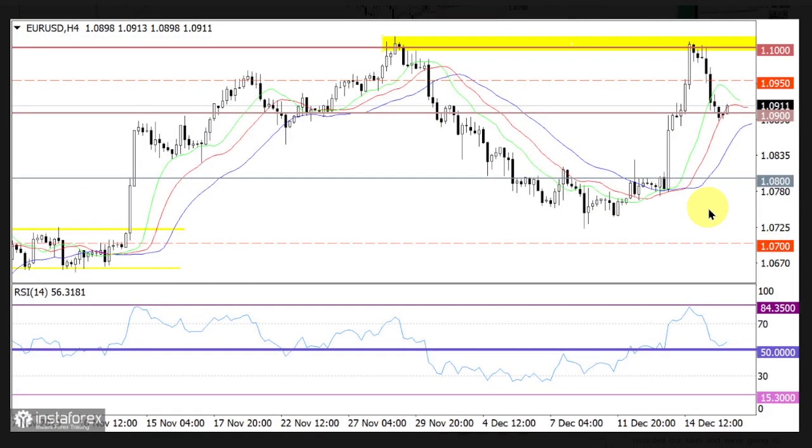The volume of long positions on the EURUSD pair decreased around the resistance level of 1.1000. As a result, the growth returned to the level of 1.0900. On the 4-hour chart, the RSI indicator left the overbought territory.